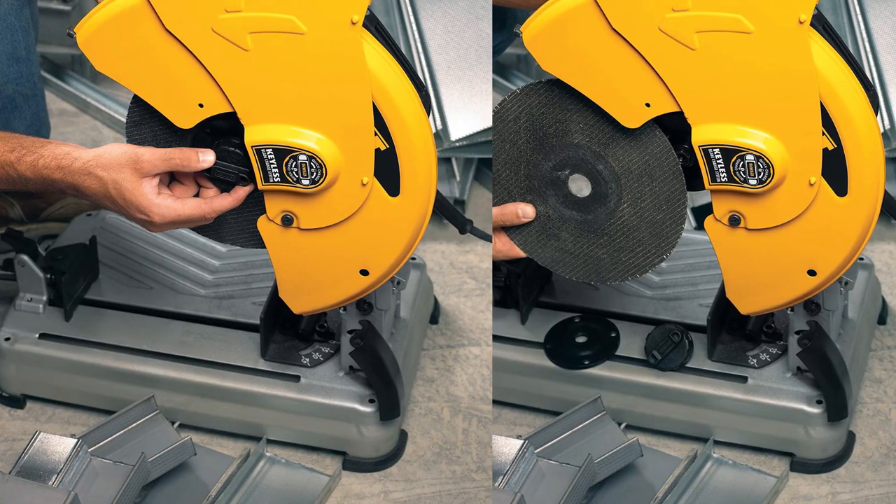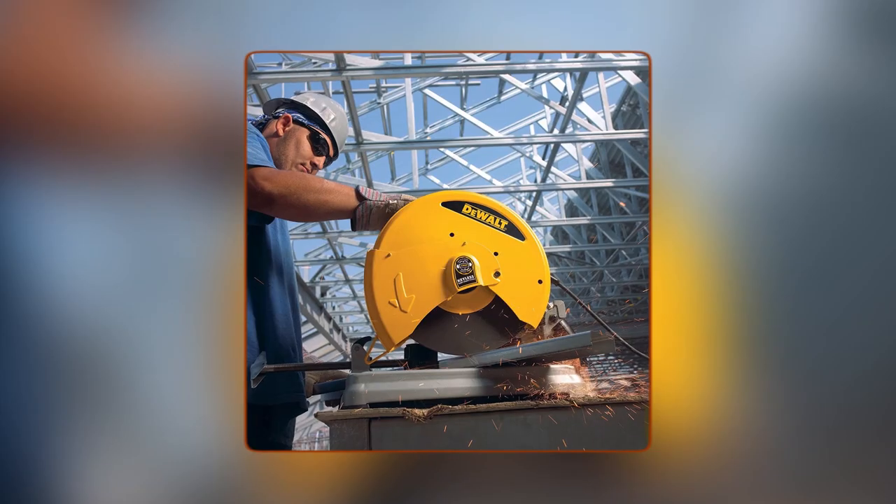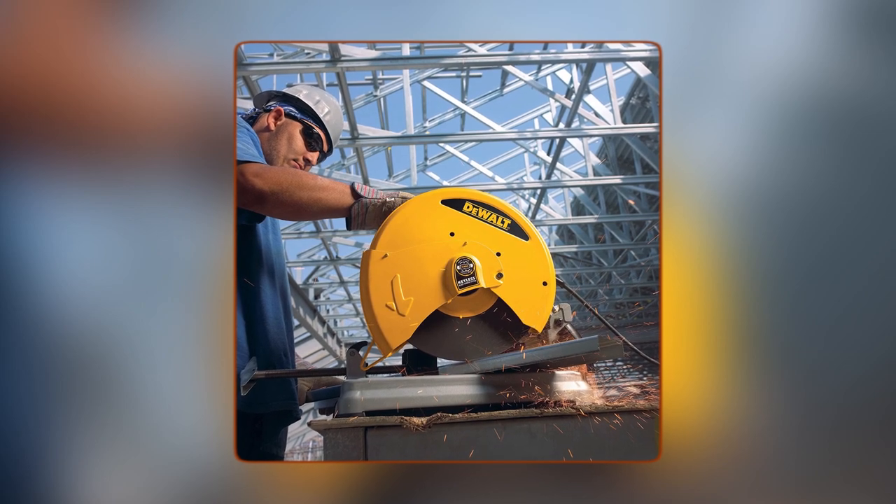Overall, the DeWalt D28715 chop saw is a magnificent tool, crafted to meet the demands of professionals and DIY enthusiasts alike.